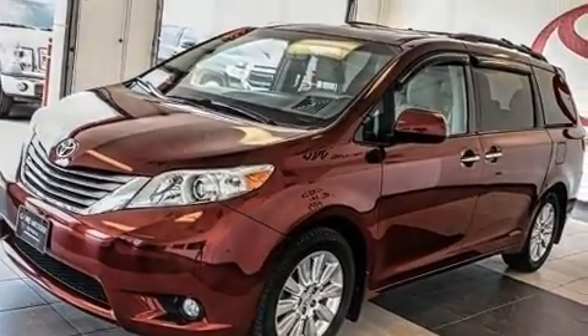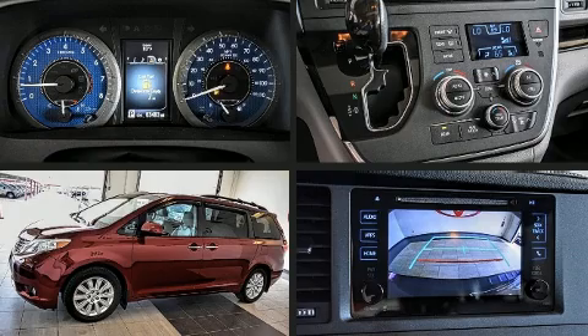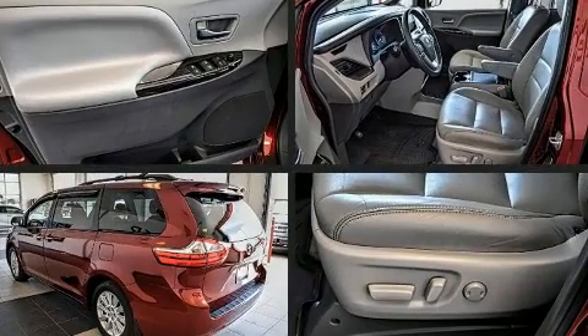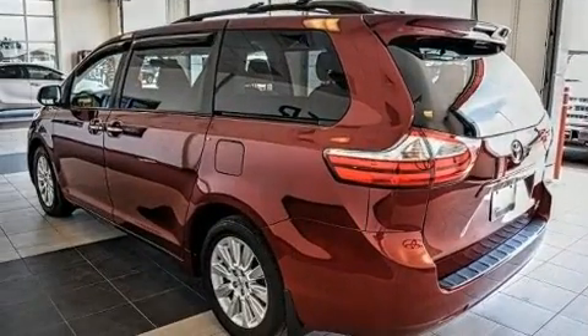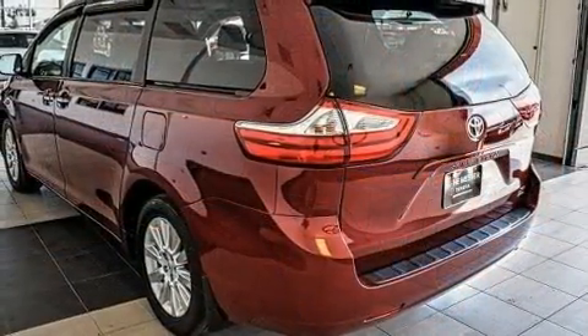Top features include front dual-zone air conditioning, a rear window wiper, a built-in garage door transmitter, front fog lights, a blind spot sensor, and the power moonroof opens up the cabin to the natural environment.